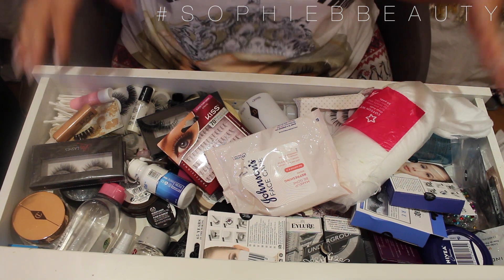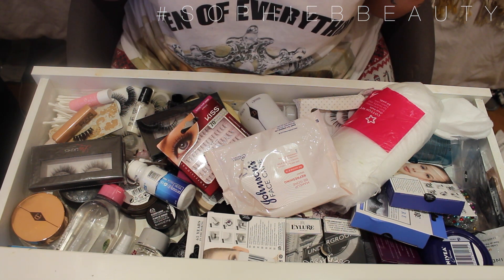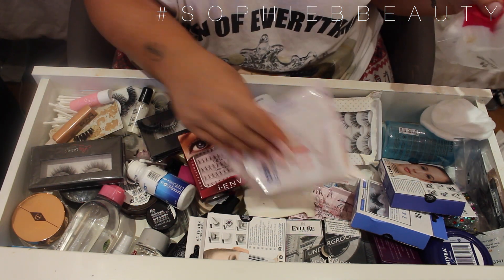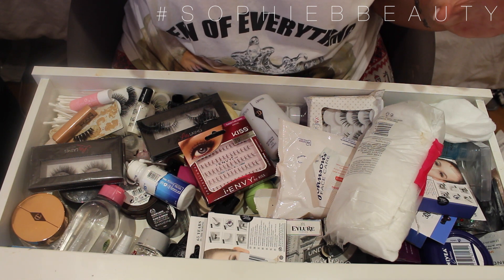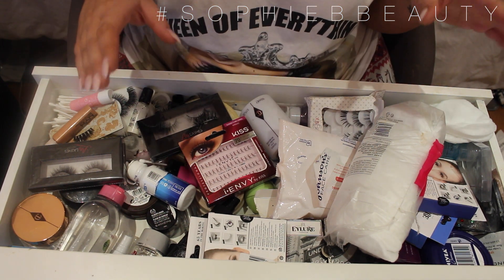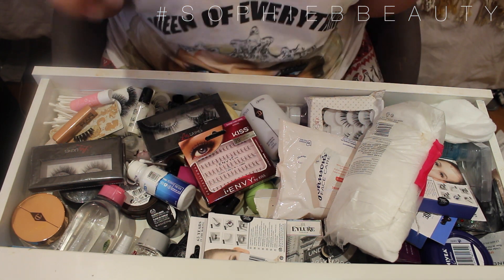So this drawer is probably the reason why I wanted to do my clear out the most — it's just ridiculous. In this drawer I mainly keep eyelashes, cleansers, face wipes, pads, makeup removers, and contacts. It's like a random drawer but I know everything that's in it. With my new storage vanity thing I'm actually going to divide things up, so I'm going to start to clear this out.